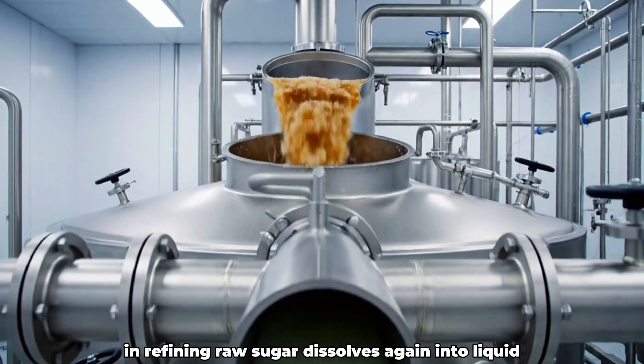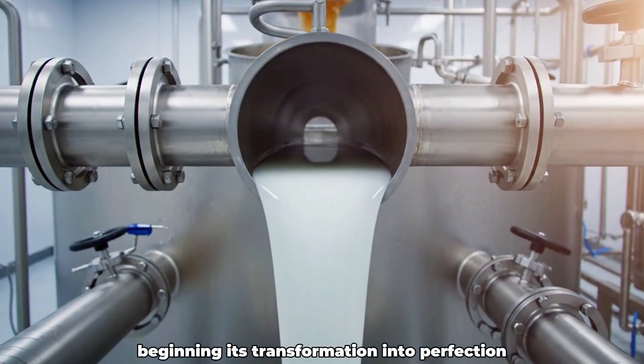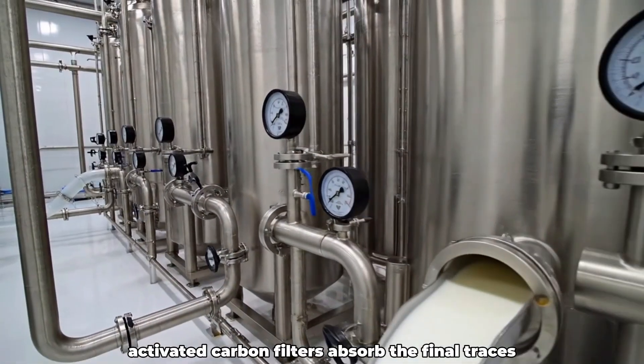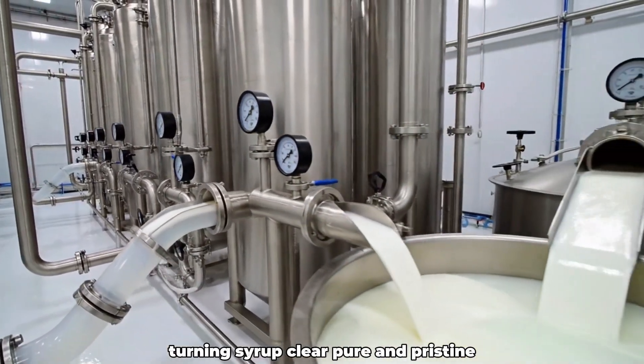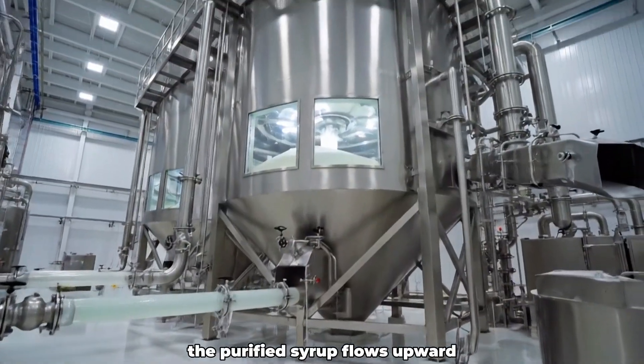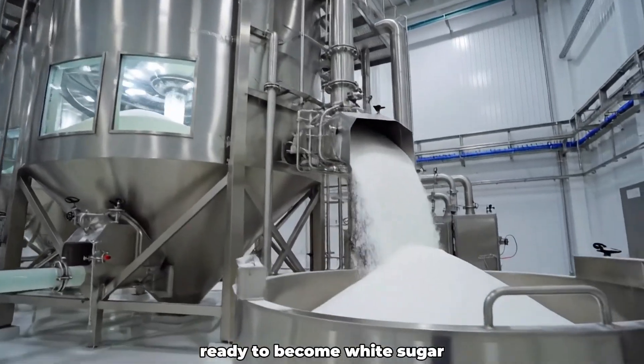In refining, raw sugar dissolves again into liquid, beginning its transformation into perfection. Activated carbon filters absorb the final traces, turning the syrup clear, pure, and pristine. The purified syrup flows upward into towering crystallization columns, ready to become white sugar.